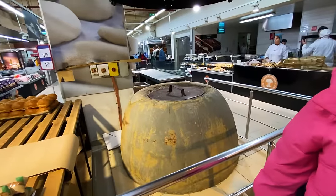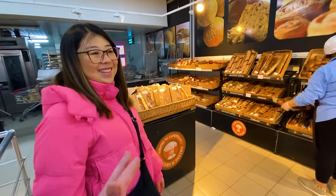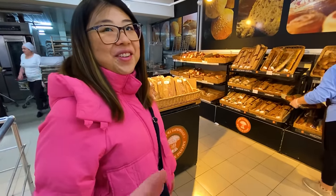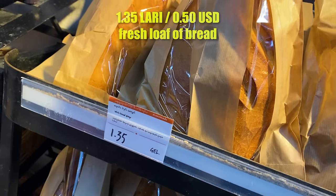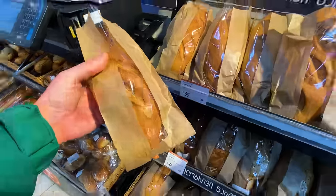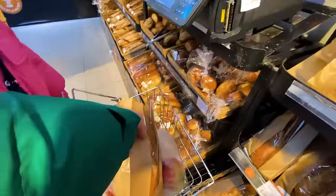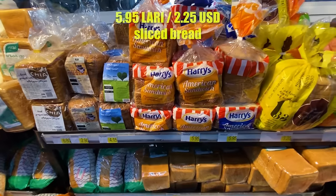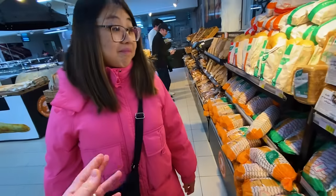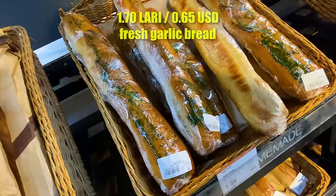We've seen it at bakeries in the streets — they make really good bread in here. Georgian people are not eating cheap sliced bread; they're eating a full loaf of proper bread. Good prices too — a nice loaf for 1.35 lari. And the American sandwich bread is so much more expensive than the fresh one. No one's buying American sandwich bread when the fresh bread is less than half the price — and it tastes better.